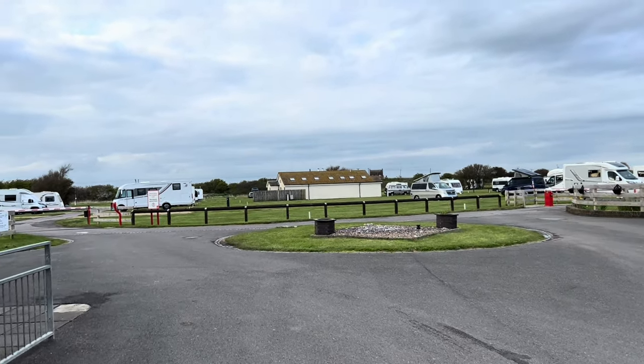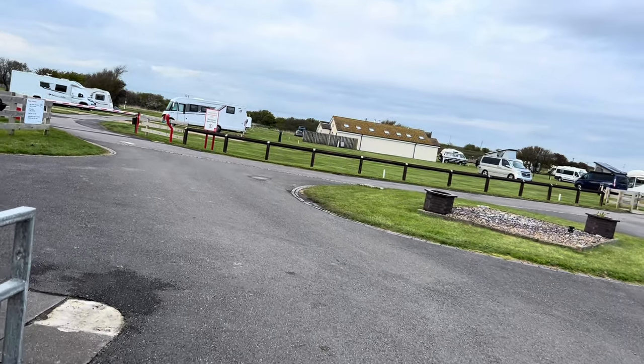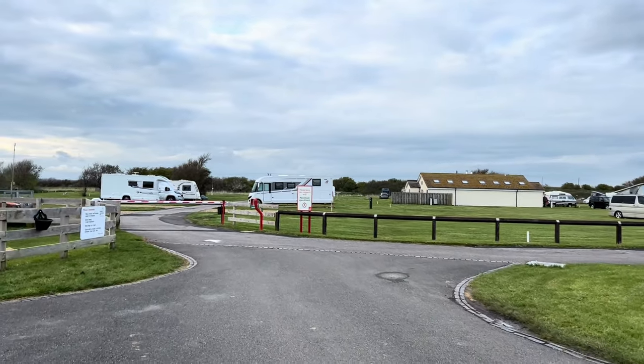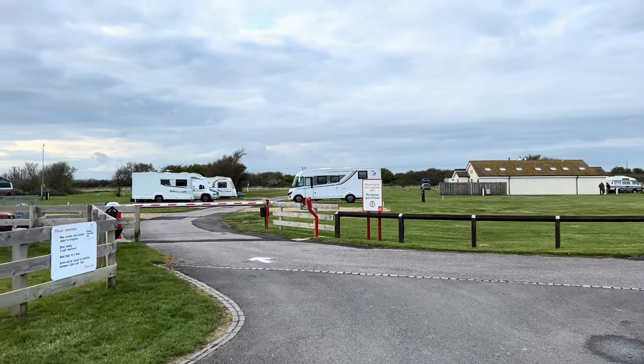This is not a really massive camping site, but it's really, really quiet. It's not a massive one, but it's really quiet. Let's walk in.